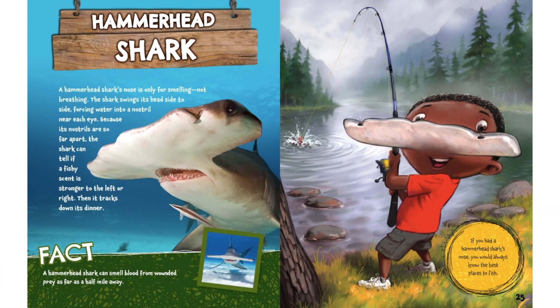Hammerhead Shark. A hammerhead shark's nose is only for smelling, not breathing. The shark swings its head side to side, forcing water into its nostril near each eye. Because its nostrils are so far apart, the shark can tell if a fishy scent is stronger to the left or the right. Then it tracks down its dinner. Fact: a hammerhead shark can smell blood from wounded prey as far as half a mile away. If you had a hammerhead shark's nose, you would always know the best places to fish.